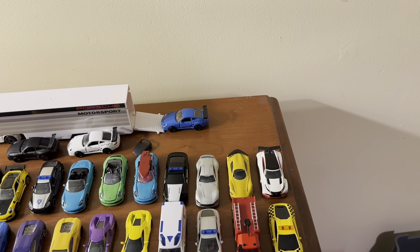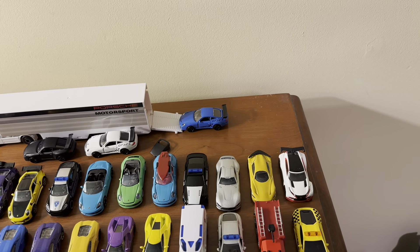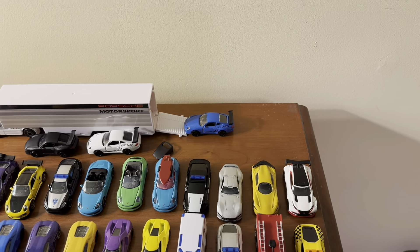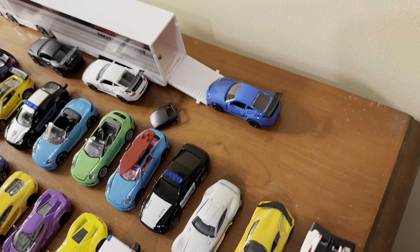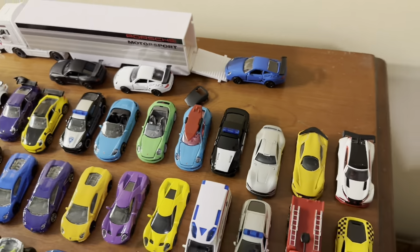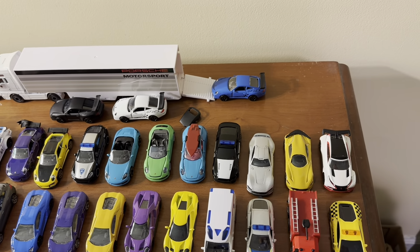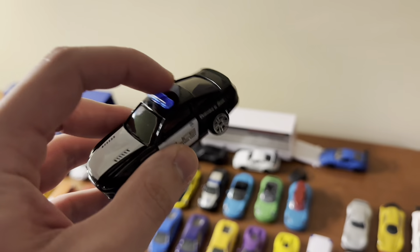Next is a Ford Mustang Boss 302 in a police livery. This actually has a working siren built into it. At one point the lights were working too but they don't work now unfortunately. I got this model from Target — it's still pretty cool, I just wish the lights still worked.